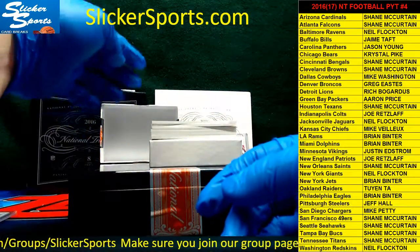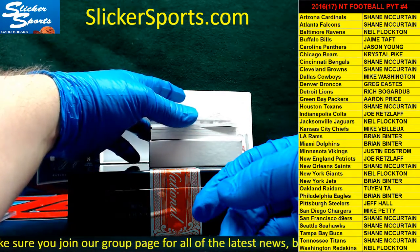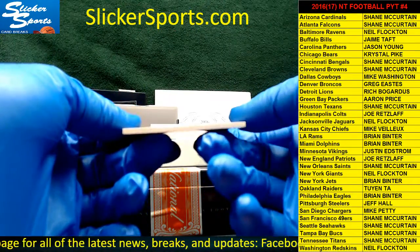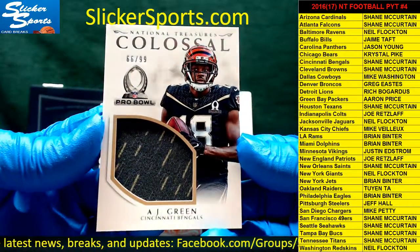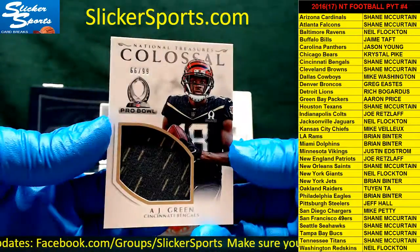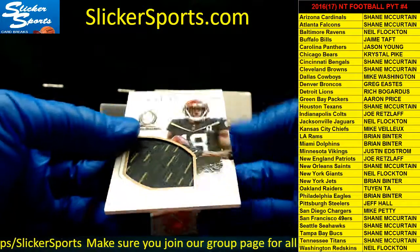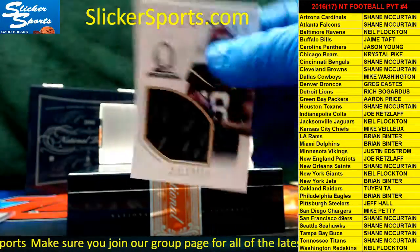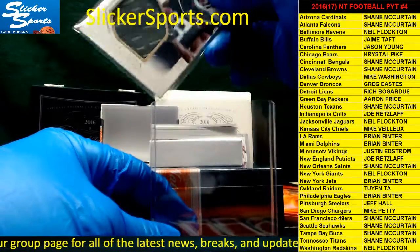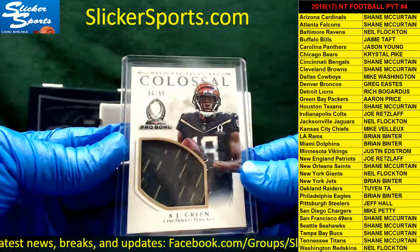This is really cool — 66 out of 99, a Pro Bowl patch colossal card going out to the Cincinnati Bengals: AJ Green! Bengals are hot in this box Shane — that's you! AJ Green, nice colossal 66 out of 99 Pro Bowl patch. Very cool, I like that one.